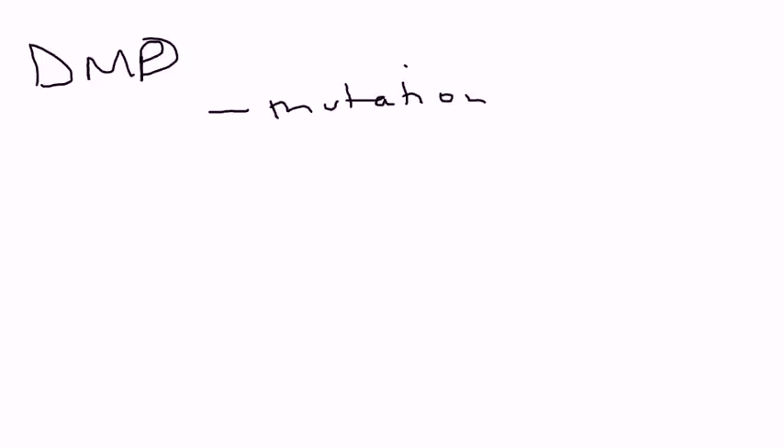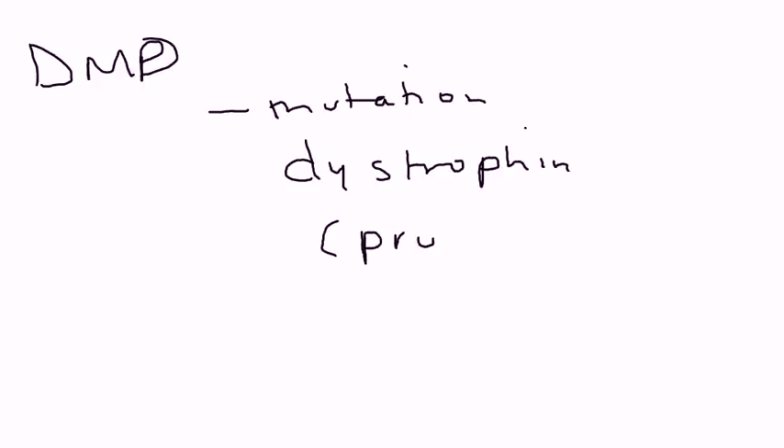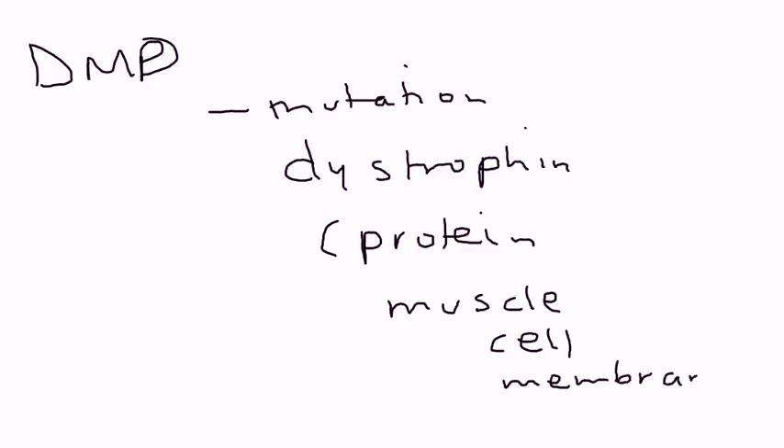What's happening in DMD? There is a mutation in a gene called dystrophin. Dystrophin is very important because it's a protein that is in the muscle cell membrane, and when this protein has a mutation, it can cause gradual muscle weakness.